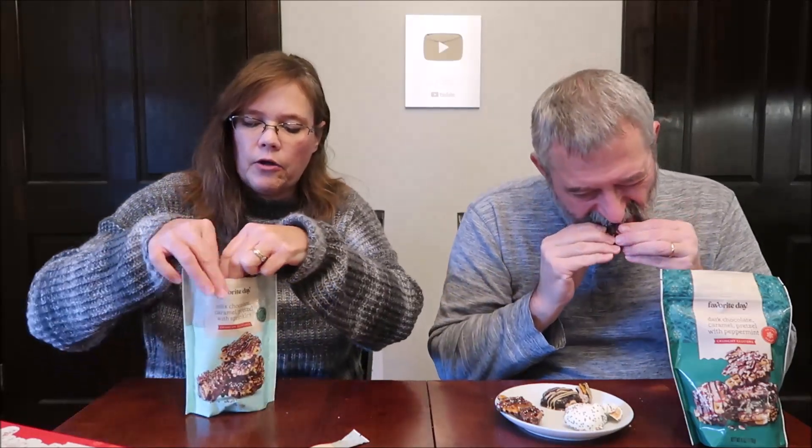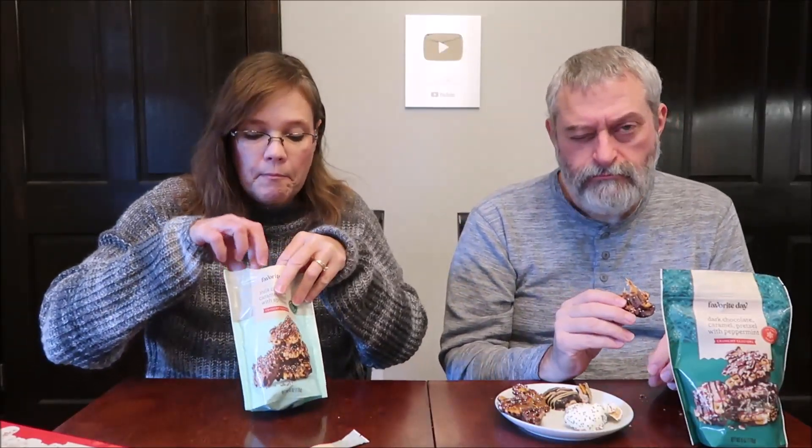Now these are the crunchy clusters — milk chocolate caramel pretzel with sprinkles. Five servings in the container, two pieces are 160 calories. We thought they'd be silver dollar size, but when you open the bag they actually come out bigger than expected. Looking down the bag they don't look that big, but they're actually a decent size.